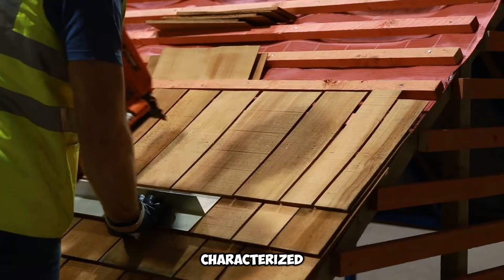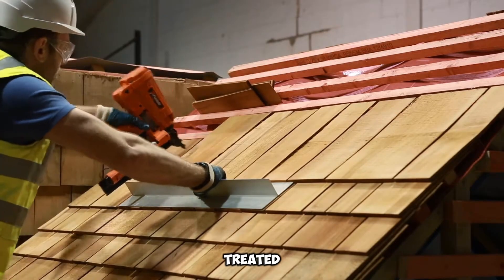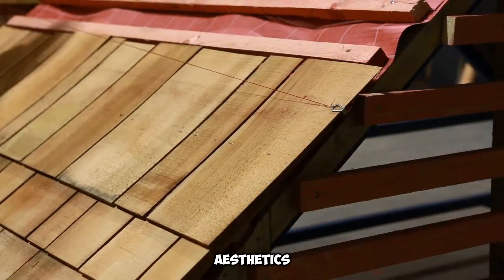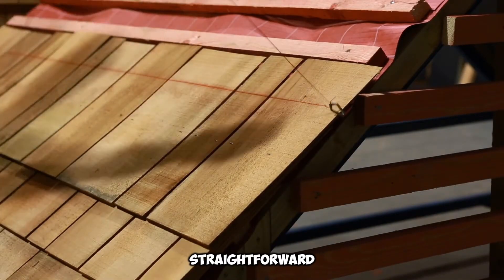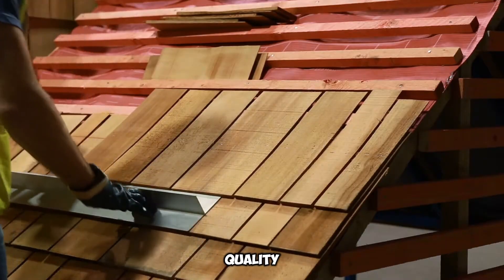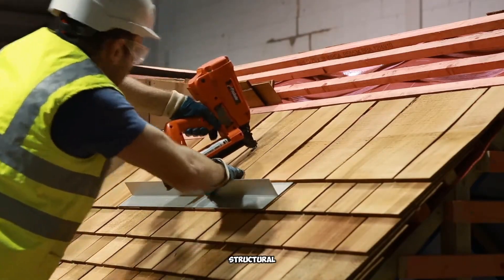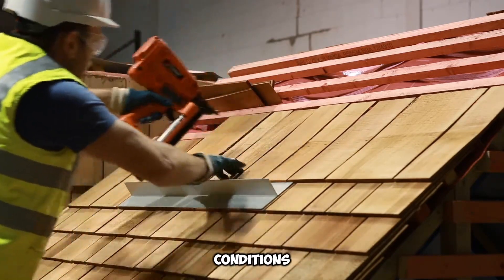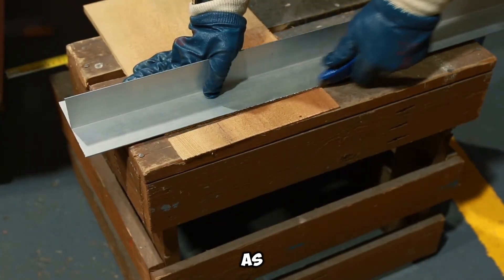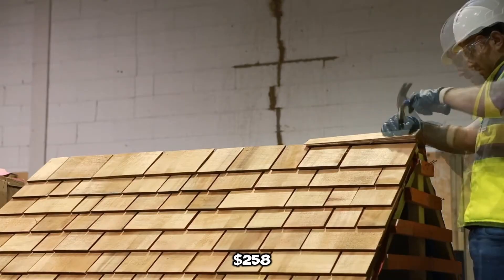However, in environments characterized by high humidity or susceptibility to wood-boring insects, opting for specially treated versions enhances resilience, ensuring prolonged performance without compromising on aesthetics. The installation process remains straightforward, relying on standard stainless steel nails that provide a secure hold. These high-quality fasteners contribute to the overall durability of the shingle system, preventing movement and maintaining structural integrity even in demanding weather conditions. Proper installation further maximizes the shingle's ability to withstand the elements.